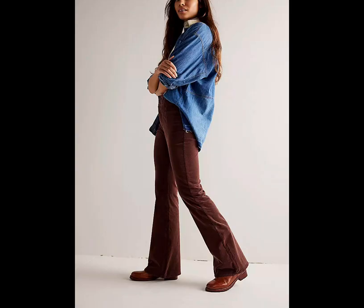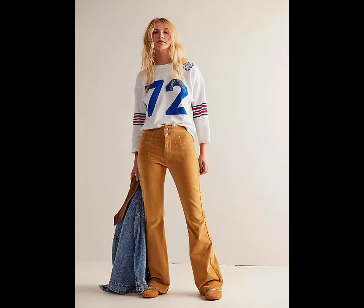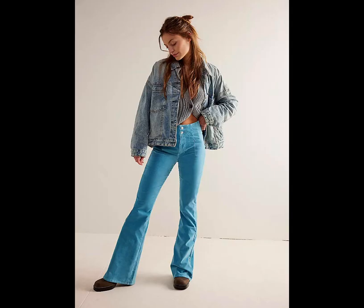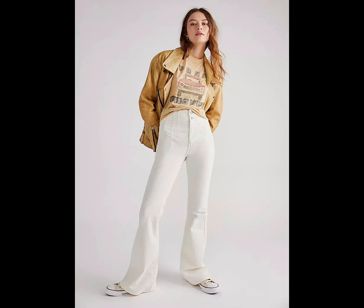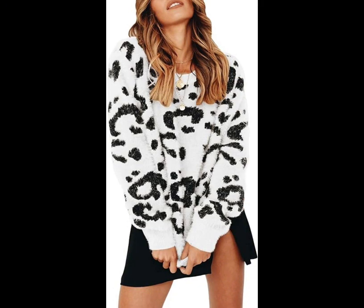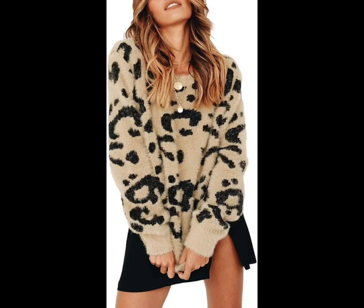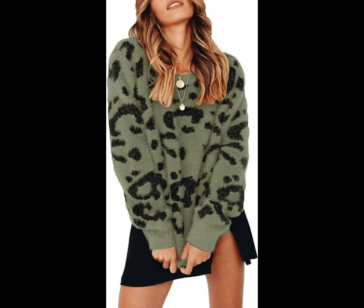Jade Cord Flare Jeans — corduroy is a must-have for your fall closet and these flares will add just the right amount of fun to your holiday feast. They come in nearly 15 shades. Leopard Crewneck Sweater — take a walk on the wild side with an unconventional animal print. The army green color of this oversized crewneck-style sweater in a fuzzy fleece goes with anything.